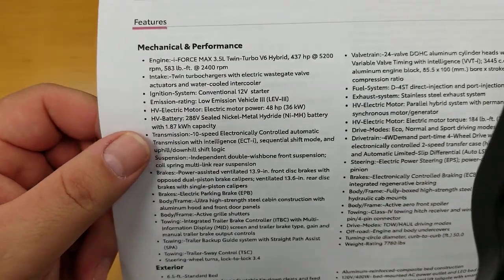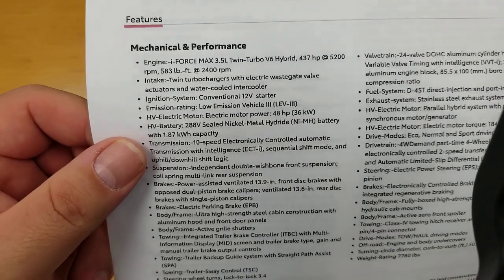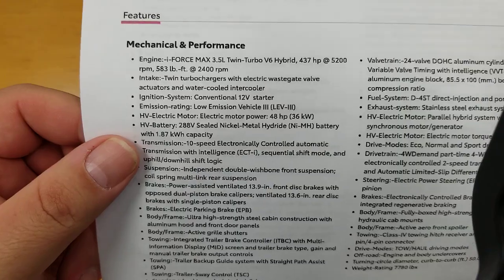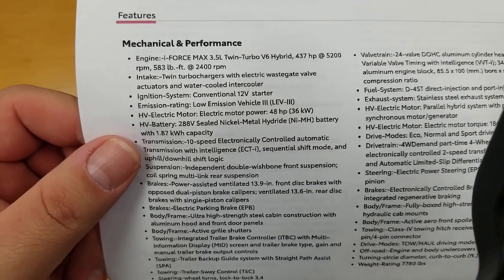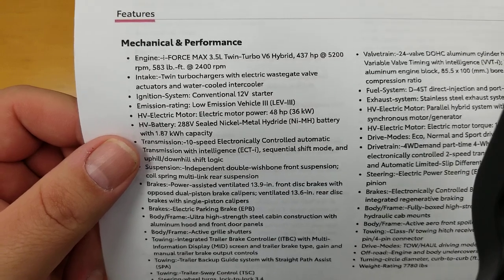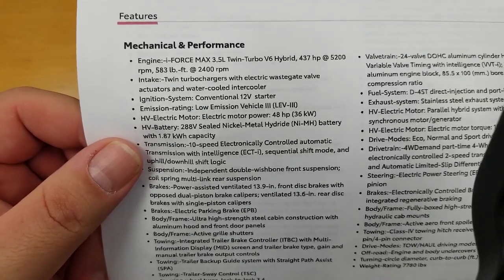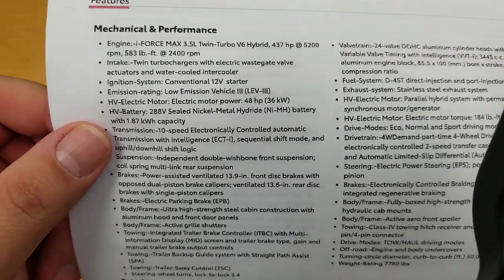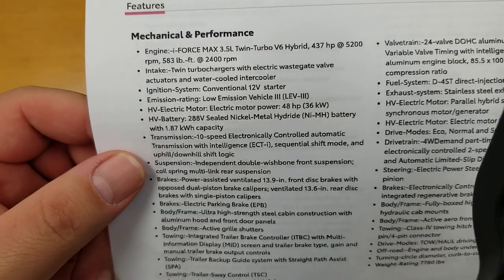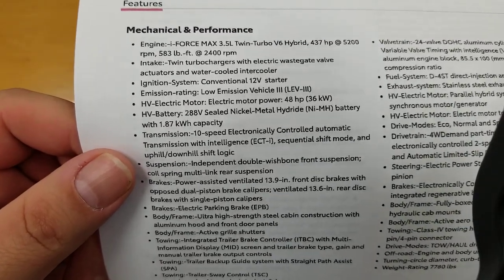Twin turbochargers, of course. Your ignition system has a conventional 12-volt starter. It's rated as a low emissions vehicle, so most hybrid lanes that allow hybrids and low emissions vehicles should let you drive your Tundra there — definitely check your local regulations. It has the 288-volt sealed nickel-metal hydride battery.